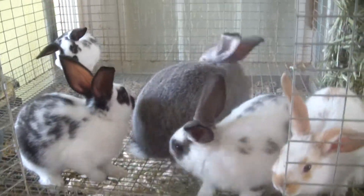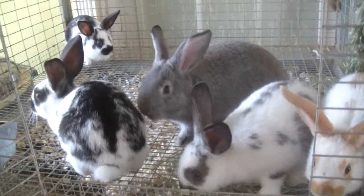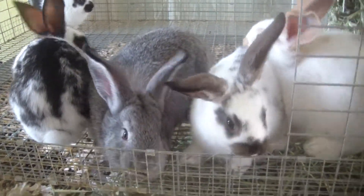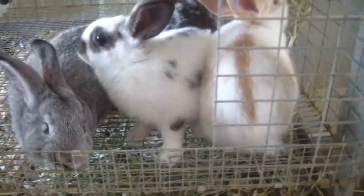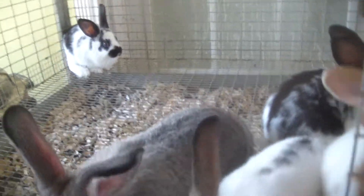Hey, this is Sam at Czar's Farm, just doing a quick bunny update for the new litters that are available of baby rabbits. The one in the center is a pure bred American Chinchilla. He's the only one out of the litter. You can tell there's a little bit of a size difference — he's been drinking all mama's milk and been the only one.